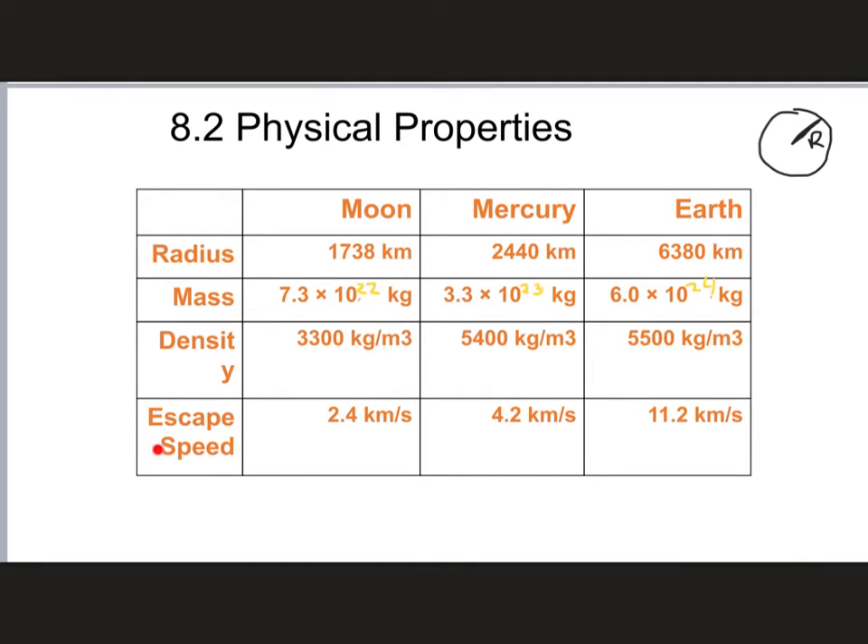Looking at escape speed — that's how fast you have to be going to escape gravity — to launch something off the Earth and have it not be pulled back down, it has to be launched at 11.2 kilometers per second. Mercury's escape speed is 4.2 km/s, and the Moon's is only 2.4 km/s. So it's much easier to get off the Moon than it is to get off Mercury or the Earth.